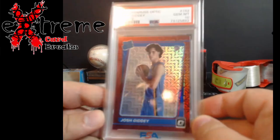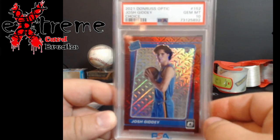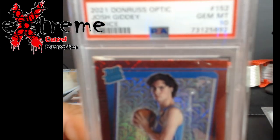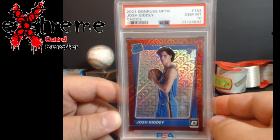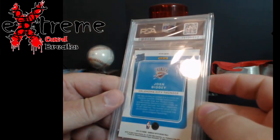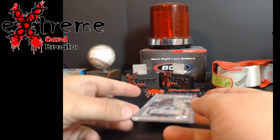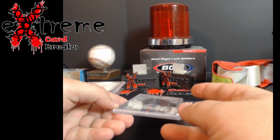Pretty crazy — pop one on this 2021 Donruss Optic Giddy Choice PSA 10. These come out of the choice boxes. Pretty nice looking card; people are always looking for Giddy. I said, what the heck, got it at really probably about 50 percent of value, and figured if it goes down some I've still got room on it.